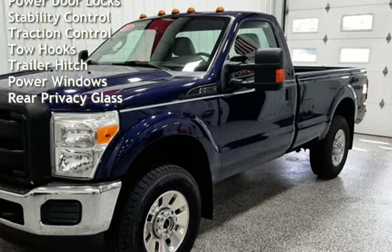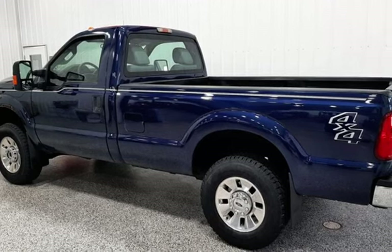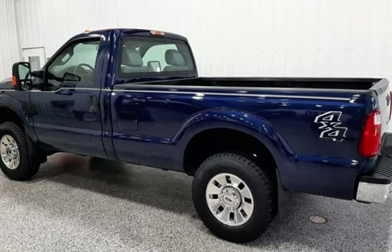Power door locks, stability control, traction control, tow hooks, trailer hitch, power windows, and rear privacy glass.